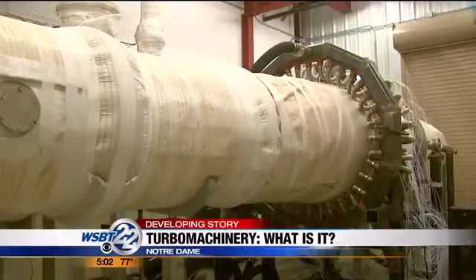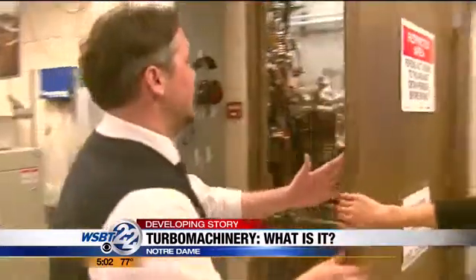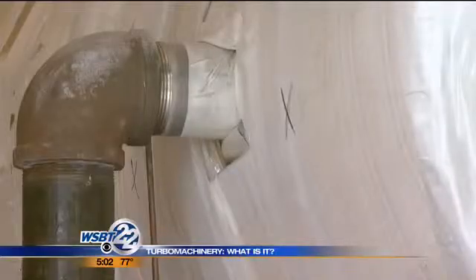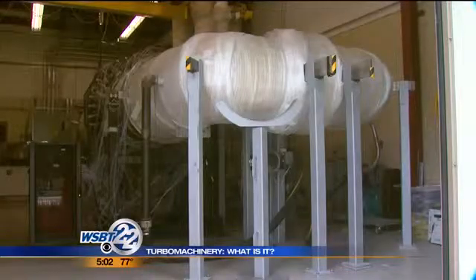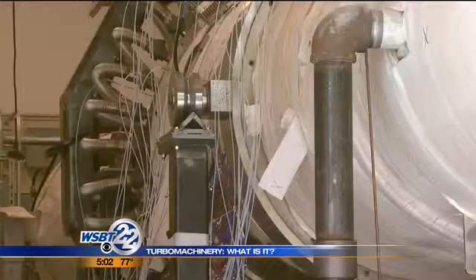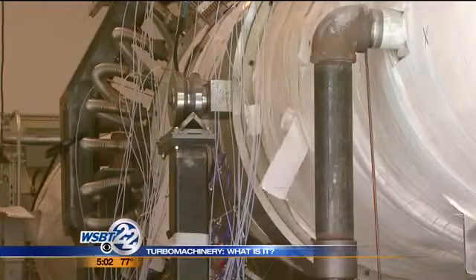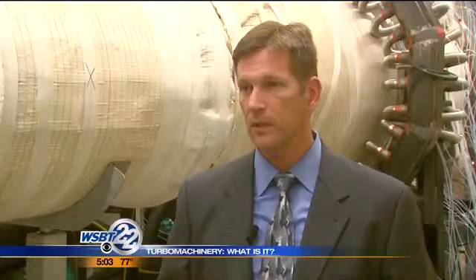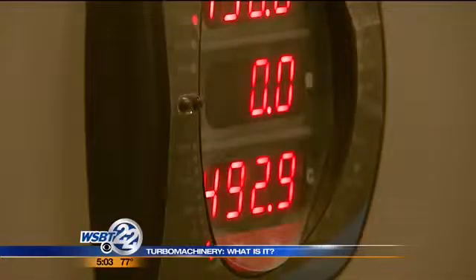Turbo machinery — what is it exactly? Any kind of machine that spins is a turbo machine. It's all about studying and changing different parts of a gas turbine engine to make sure it's as safe and efficient as technologically possible. The work we do is to reduce sound, reduce air pollution, and reduce fuel consumption by developing new technologies for the engines.